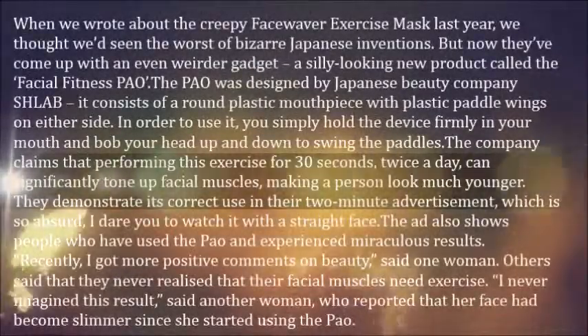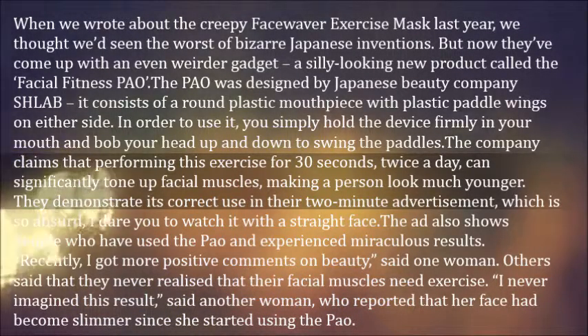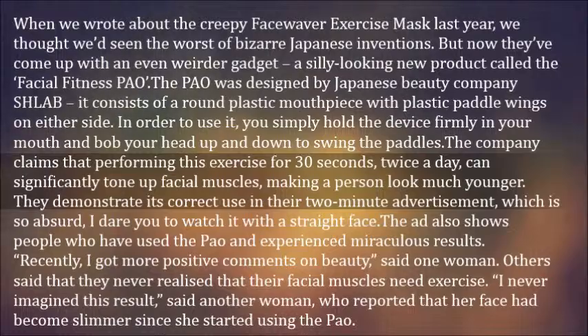When we wrote about the creepy face waiver exercise mask last year, we thought we'd seen the worst of bizarre Japanese inventions. But now they've come up with an even weirder gadget — a silly looking new product called the Facial Fitness Pow.